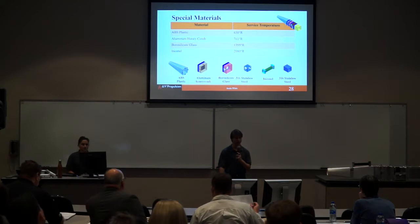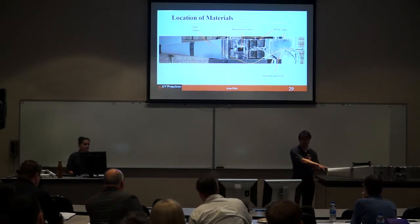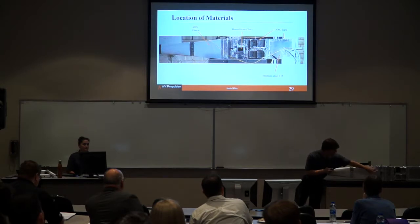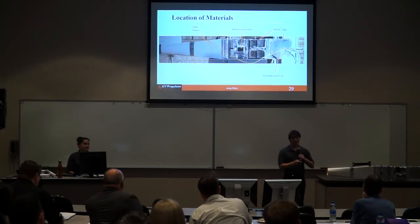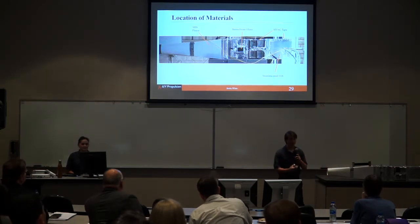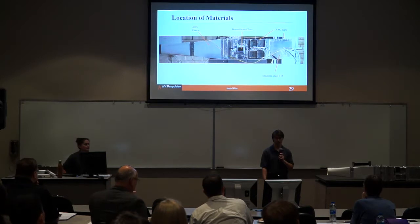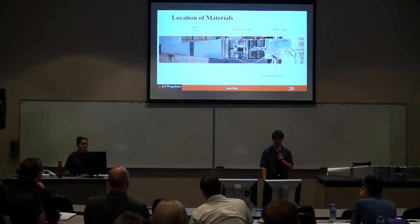Starting with the 3D-printed ABS plastic inlet, followed by each section made of stainless steel 316 — including the window section — and then the Inconel flame holder pieces. The inlet is designed to fit onto the honeycomb section and was HVAC taped onto it. Each of the other sections are bolted as well as HVAC taped together to prevent flow leakage between pieces. This allows any future groups to easily swap out any section for a larger window, honeycomb, or a different style inlet for a different flow generator.